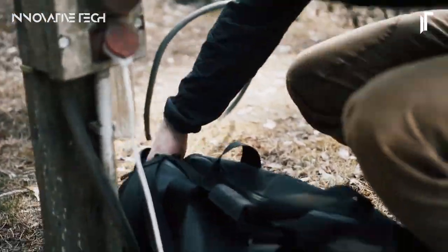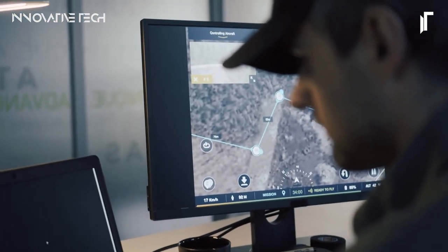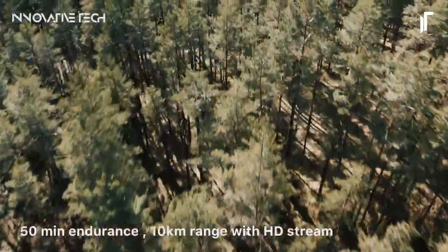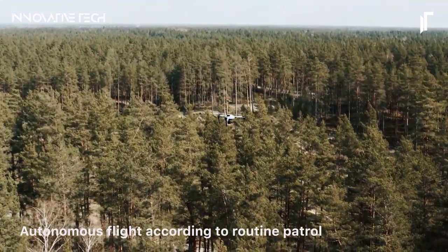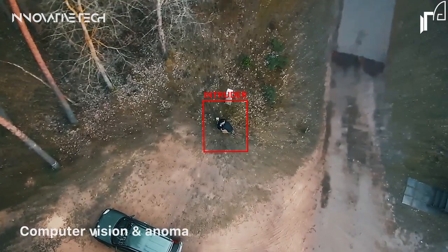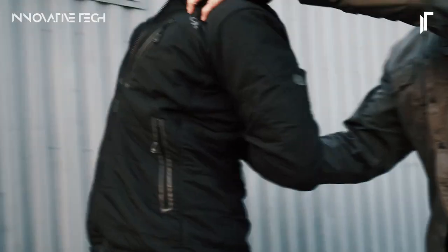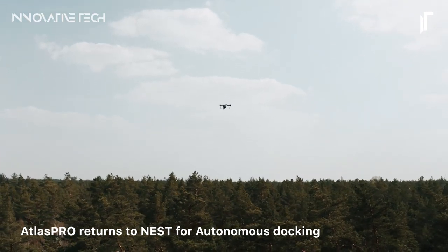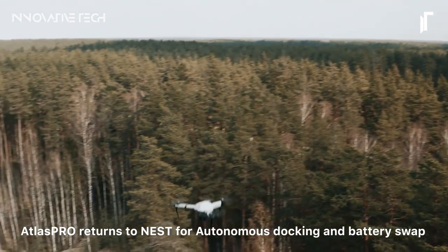With its compact and portable nature, the ATLASANIST redefines convenience in aerial operations. Whether it's infrastructure inspections, emergency responses, or security missions, this system stands ready to revolutionize various industries. Imagine the possibilities of deploying UAVs swiftly and effortlessly without the logistical constraints of traditional setups. As we embrace the era of autonomy and innovation, the ATLASANIST emerges as a pivotal player, facilitating seamless aerial operations with unmatched efficiency and ease. How might such a transformative technology redefine workflows and capabilities across different sectors?